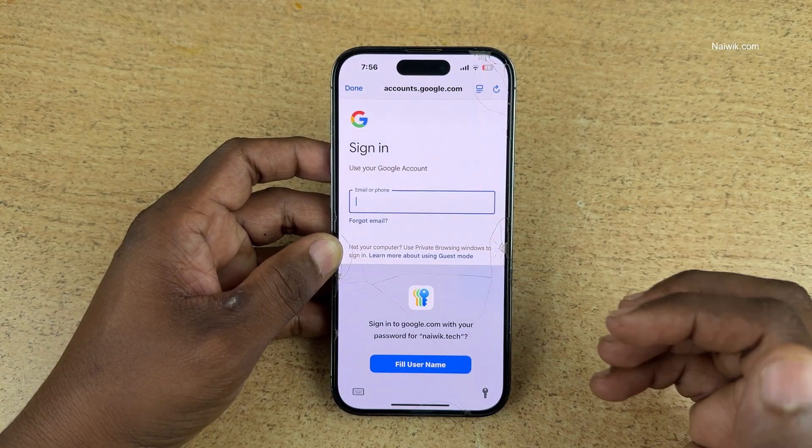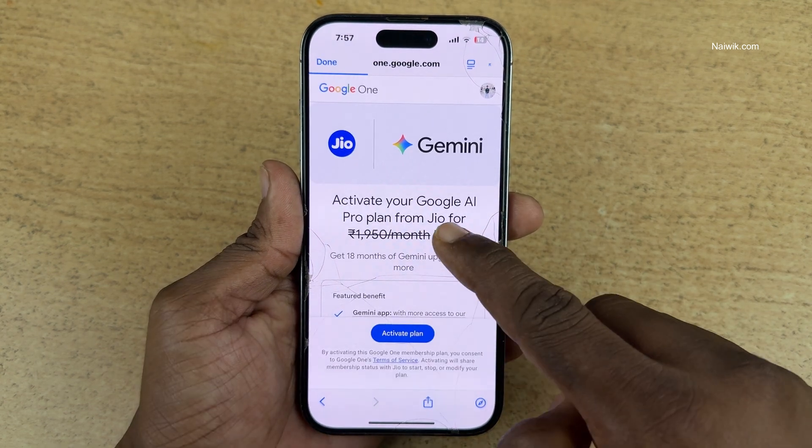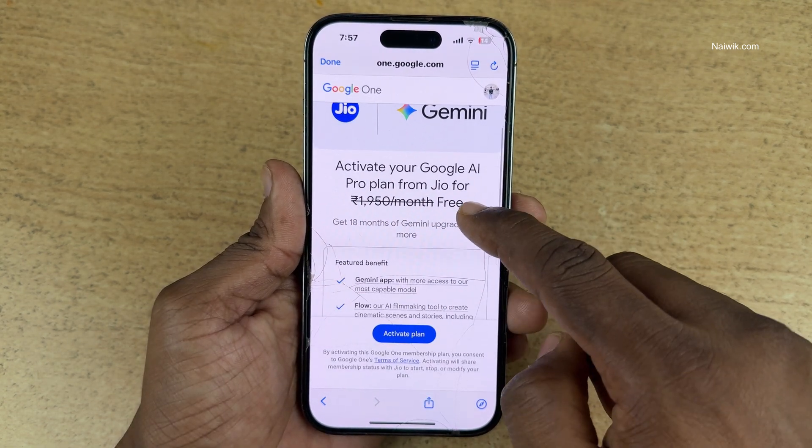You need to log in to your Google account. I have logged in with my Google account. Now you can see: activate your Google AI Pro Plan from Jio for free.